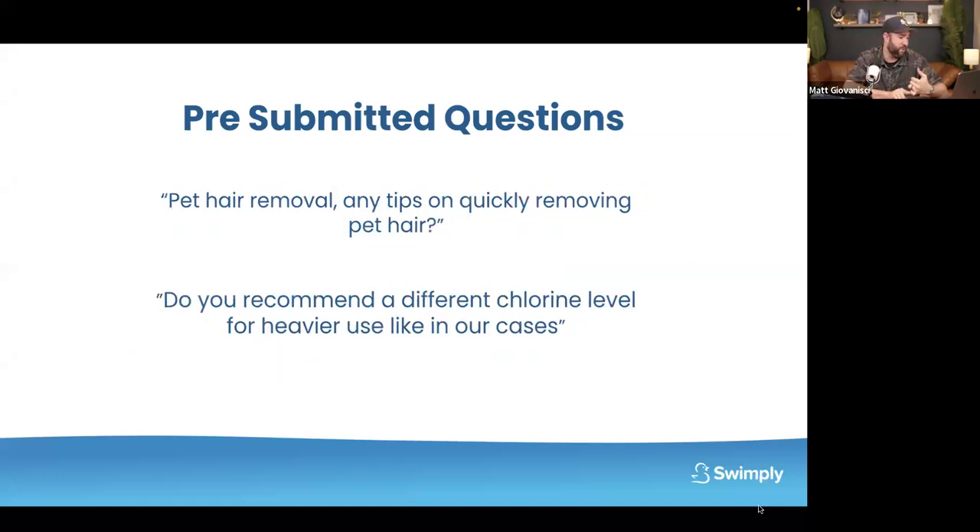For pet hair removal: get a fine mesh skimmer and remove pet hair ASAP. You can also get a skimmer sock — or use pantyhose over the skimmer basket — and it will turn your skimmer into a fine mesh strainer, straining out any hair. For chlorine levels during heavier use: stay between 1 and 3 ppm, just keep it at 3. I wouldn't go anywhere above 5 ppm. If guests complain of chlorine smell, use a non-chlorine shock — it'll get rid of it.